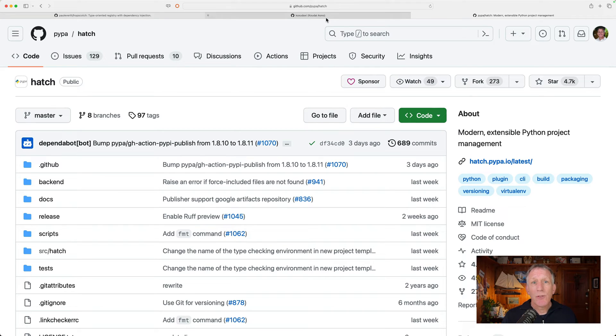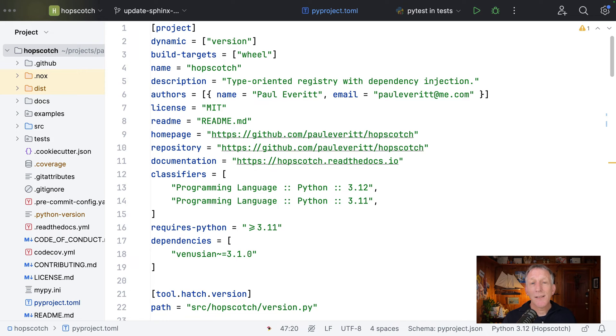The help I was getting from Kudai on this has been really helpful, not just in the code itself, but also in PyCharm and in continuous integration in GitHub. Let's take a look.